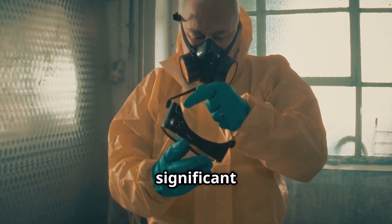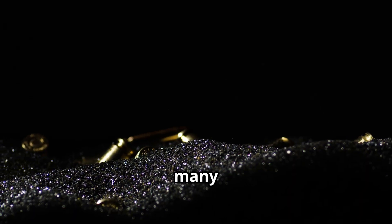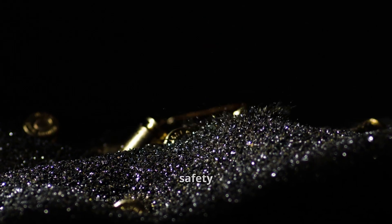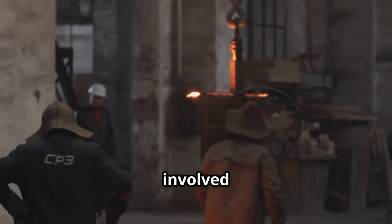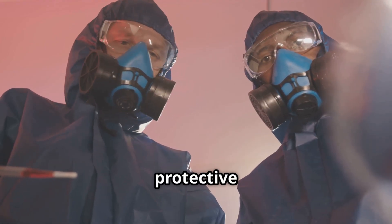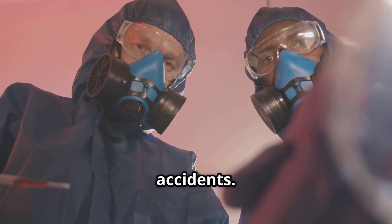Safety has always been a significant concern in the production and handling of gunpowder. Many historical incidents of accidental explosions led to stricter regulations and safety protocols over time. Workers involved in the manufacturing process often took precautions like wearing protective gear and adhering to strict guidelines to minimize the risk of accidents.